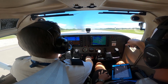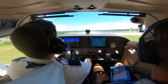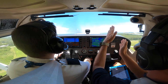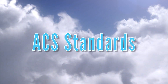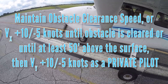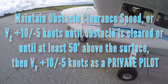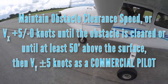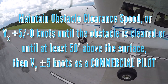Remember that rotation speeds will vary with weight — refer to the pilot's operating handbook to determine the appropriate rotation speed. If the aircraft wants to leave the runway, let it do so. Remember to conduct an obstacle clearance climb until clear of any obstacles, and do not forget to continue to climb until the appropriate clearance altitude. When being evaluated by a progress check pilot or designated practical examiner: as a private pilot, maintain obstacle clearance speed or VX plus 10 or minus 5 knots until the obstacle is cleared or until at least 50 feet above the surface, then VY plus 10 or minus 5 knots. As a commercial pilot, maintain obstacle clearance speed or VX plus or minus 5 knots until the obstacle is cleared or until at least 50 feet above the surface, then VY plus or minus 5 knots.